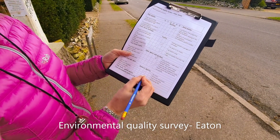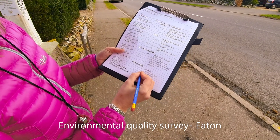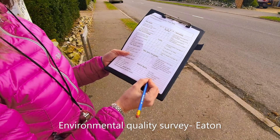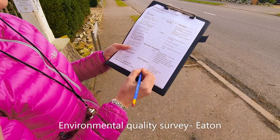Area is desirable or undesirable — I'd say this area is highly desirable. Is it unwelcoming or welcoming? We've had a couple of people walk past and they've all said good morning, so I'm going to say it's quite welcoming in this area.